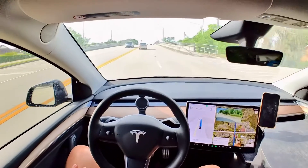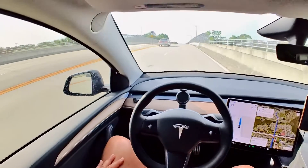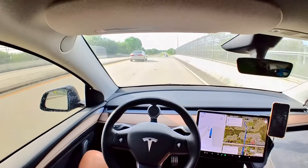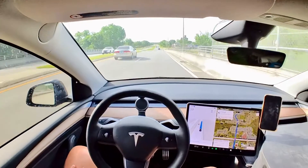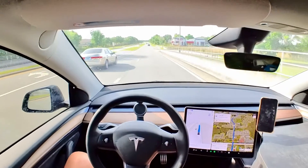Now it's changing lanes because the guy in front of us is a little slow — all good. By the time you're watching this video we're going to have a new version anyway. Now I'm going to put it at 45.